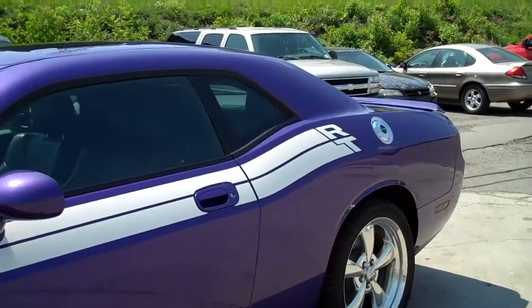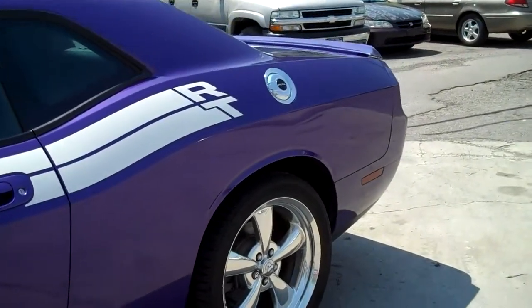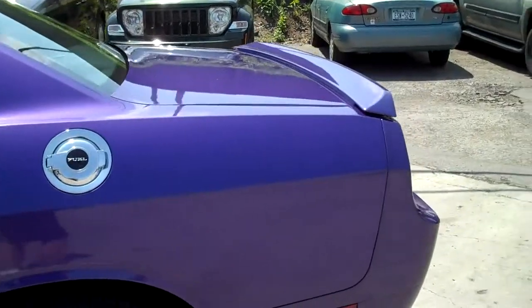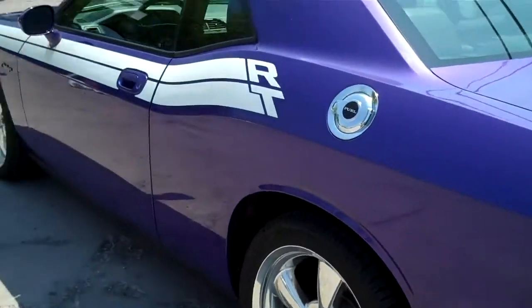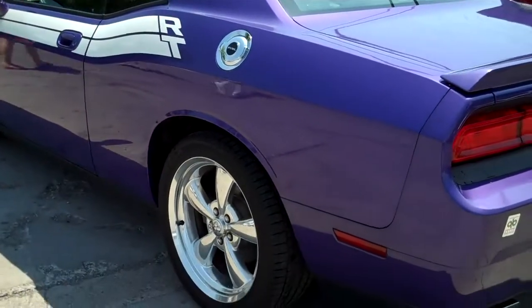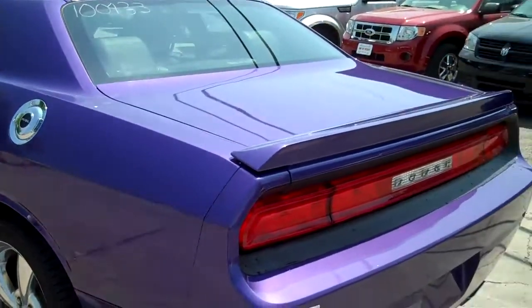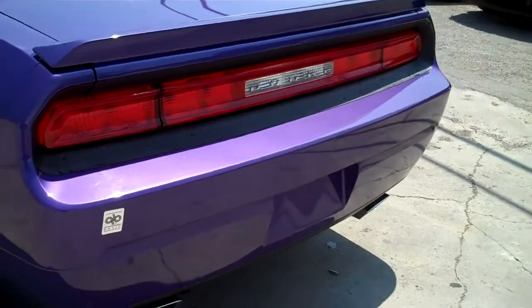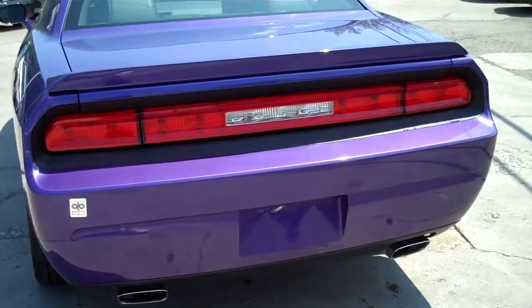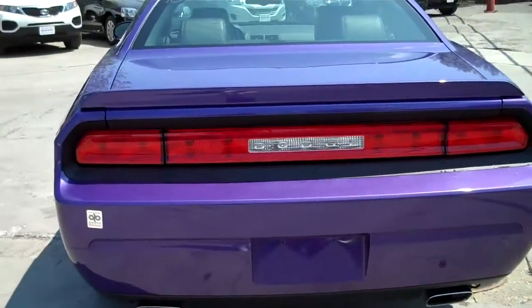We'll just take a walk around. You can see it's a hot color — it's crazy plum purple, kind of a pretty unique color. It's got the RT stripe. Looking at really nice 20-inch rims. Not too many cars make a masculine statement like the Challenger does.